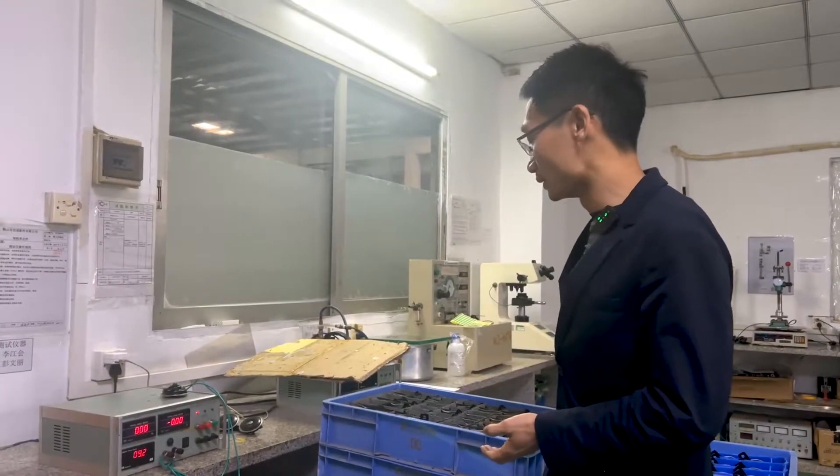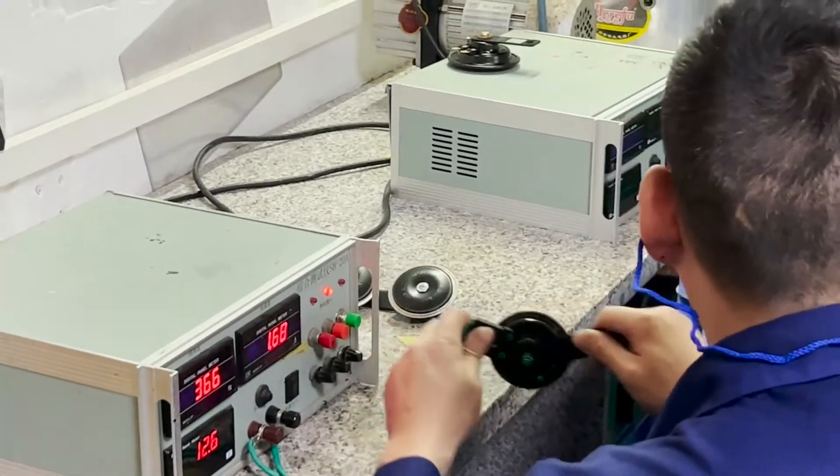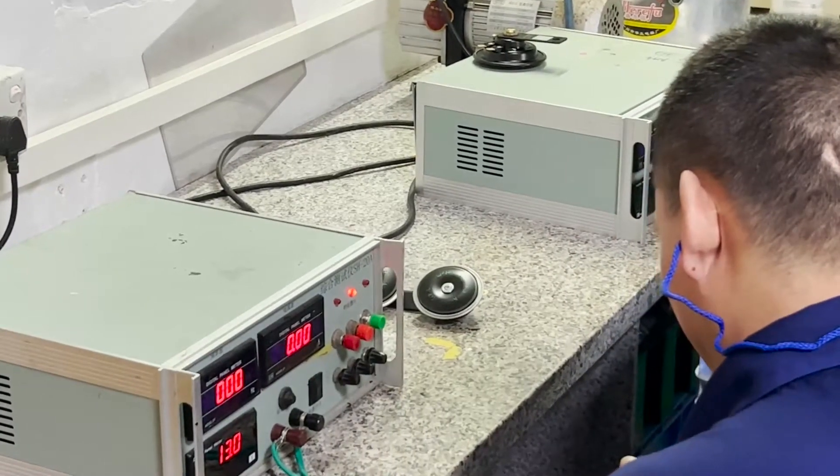Now we come to the testing room. This device is used to detect the overall performance of the speaker, the frequency of the current and its sound.